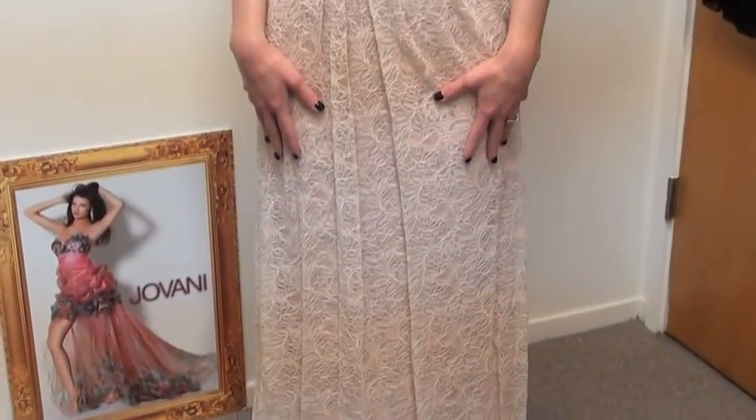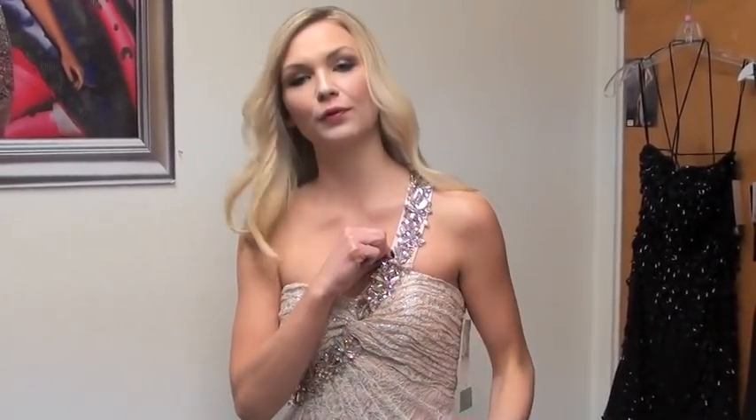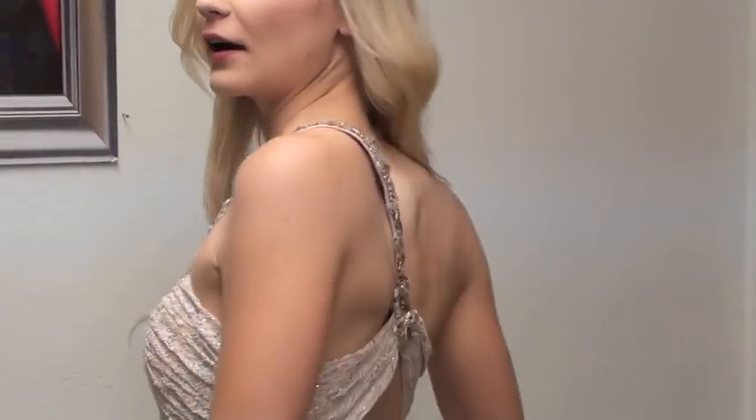It's a perfect length for a low heel. And then up at the top you'll notice it's a beautiful one shoulder with some great crystalline. It looks like we've got some AB stones that go straight across the back.